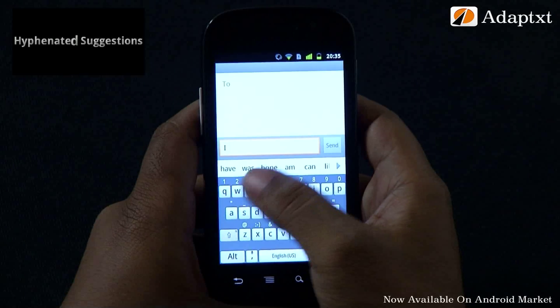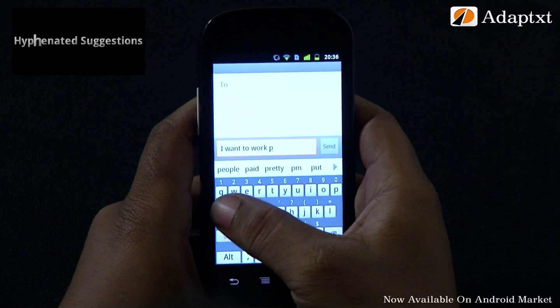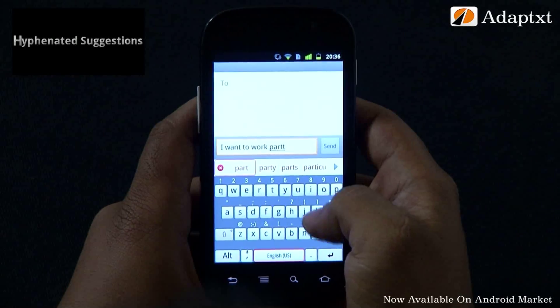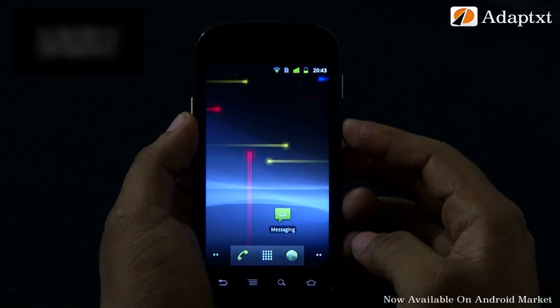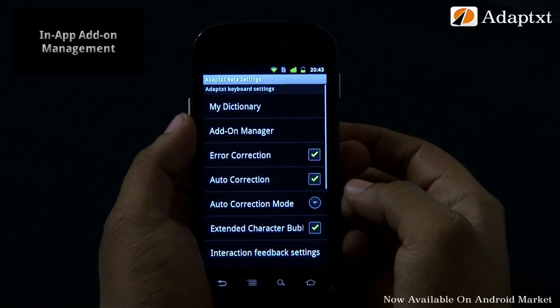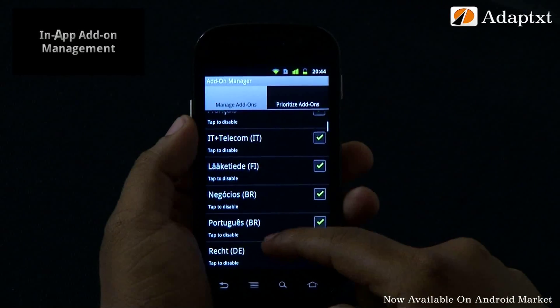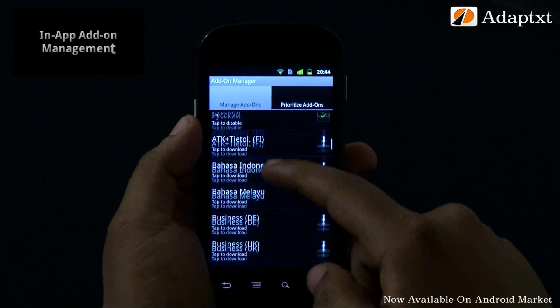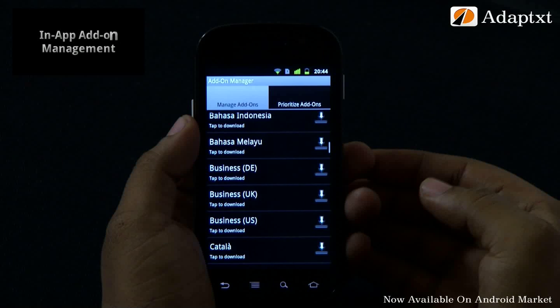AdaptX powers the input on your Android mobile with hyphenated suggestions as well. When you type a word where the hyphen is missing or a word which needs a hyphen, AdaptX offers the word with the hyphen as an error correction or word completion whenever appropriate. One of the key differentiating features of AdaptX is its availability in 40 plus languages for Android, making it available to users from 135 countries across the globe. Along with these language add-ons, AdaptX also provides industry-specific dictionaries like medical, IT telecom, law, business, and finance in various languages for professional use.